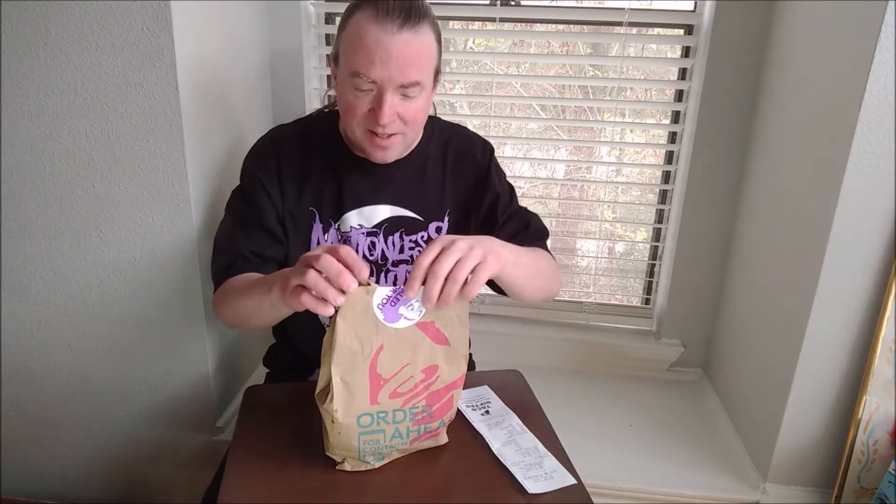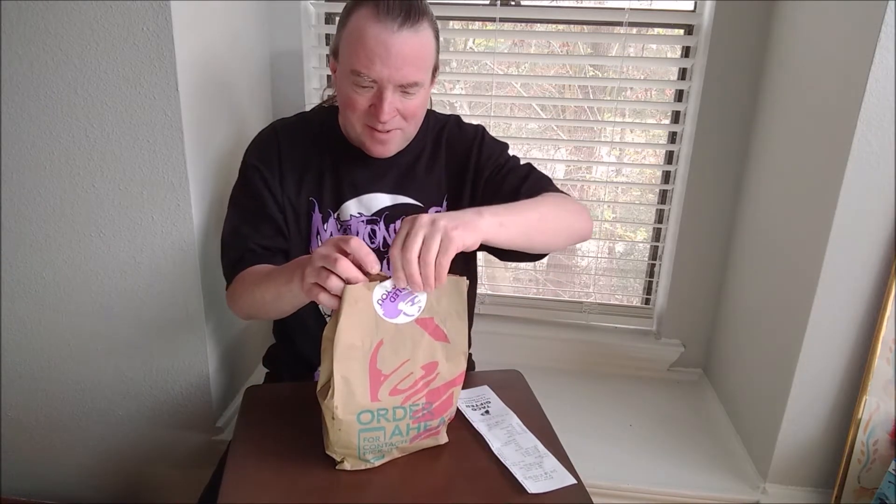Hello and welcome. Taco Bell in my area is test marketing something called Grilled Cheese Stackers, and I got a beef, a chicken, and a steak version. Let's try them out.